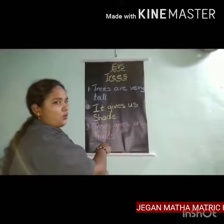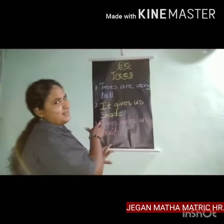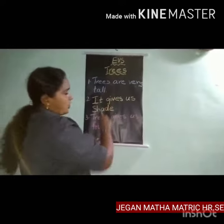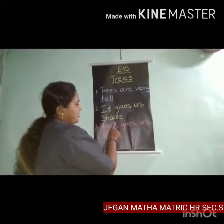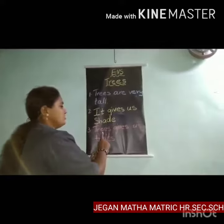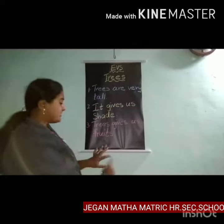Trees give us fruits. Let's tell again: trees are very tall, it gives us shade, trees give us fruits.